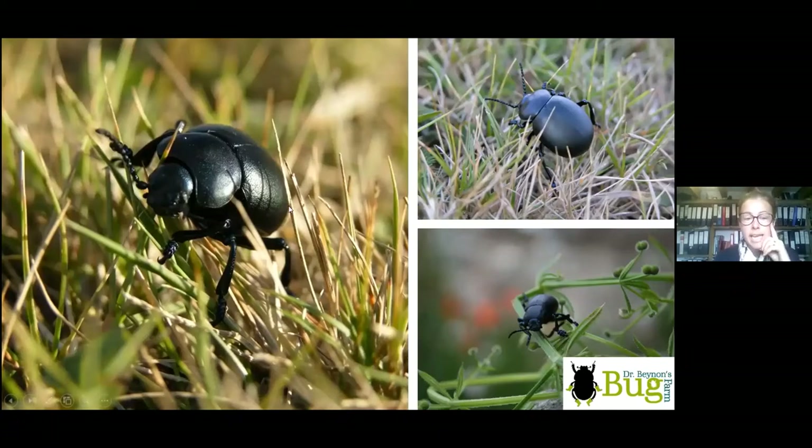You can tell a bloody nose beetle from a dung beetle by their antennae — they don't have the fans on the end that any scarab beetle has. They've also got very smooth wing cases with none of those lines. They've got really fat feet, especially the males, who have hairs on the bottom that they use electrostatic forces to grip the females when mating.